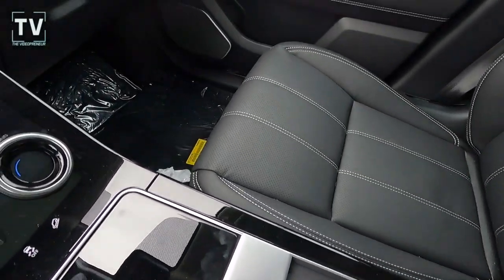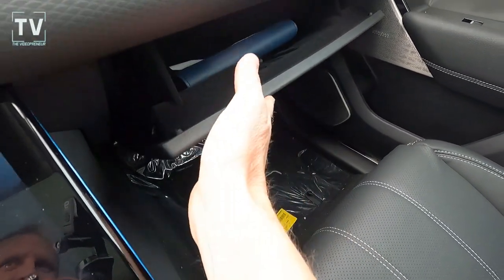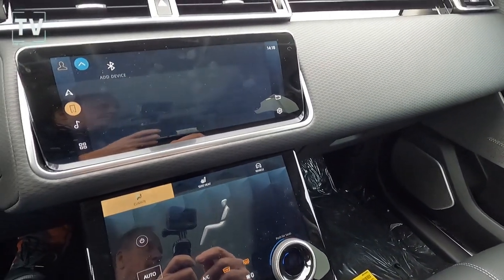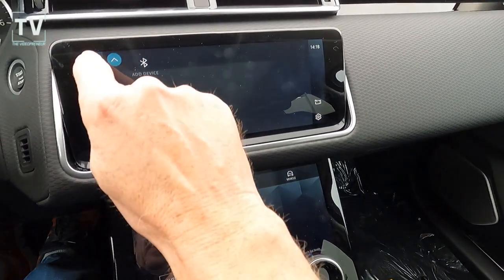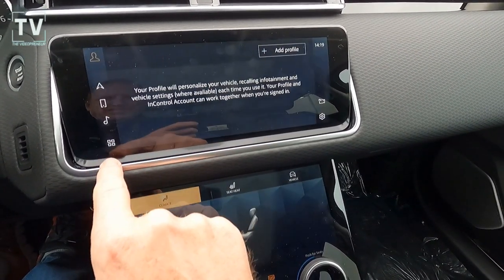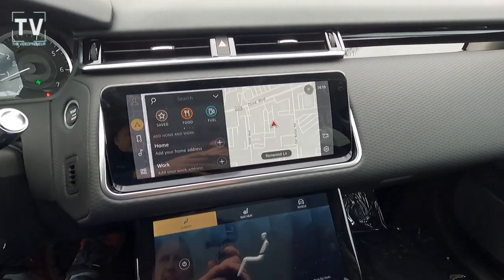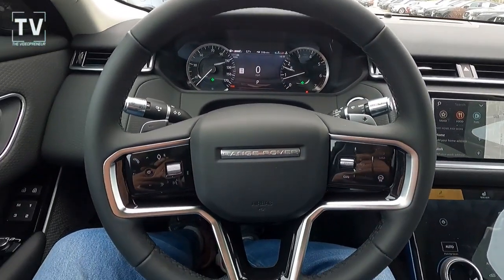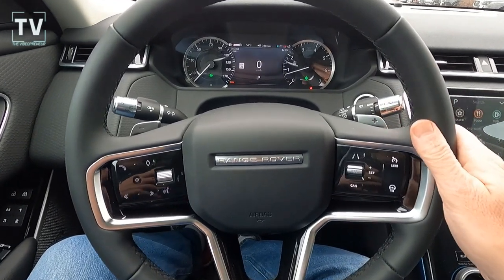Nice and comfortable padded leather, your glove box with owner's manuals. Again, there's the 10-inch Pivi Pro touchscreen with navigation.